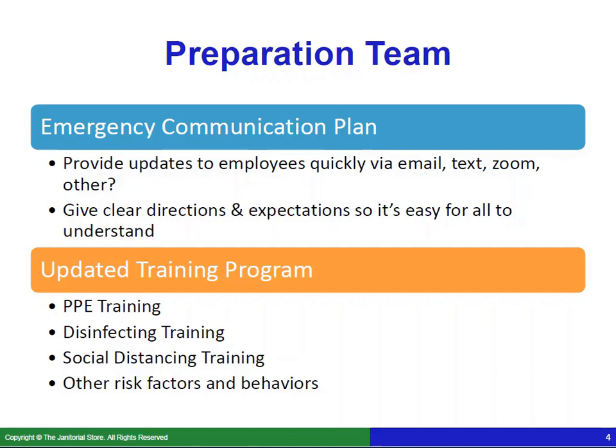You're going to need to update your training program. PPE training is going to have to be more in-depth. If you haven't been doing a lot of disinfecting — which most cleaning companies have not, having been doing more cleaning than disinfecting — you're going to have to provide special training around that. You're also going to want to cover social distancing training. People are used to social distancing at home, but what does that look like at work? Consider what other risk factors and behaviors might need to change.